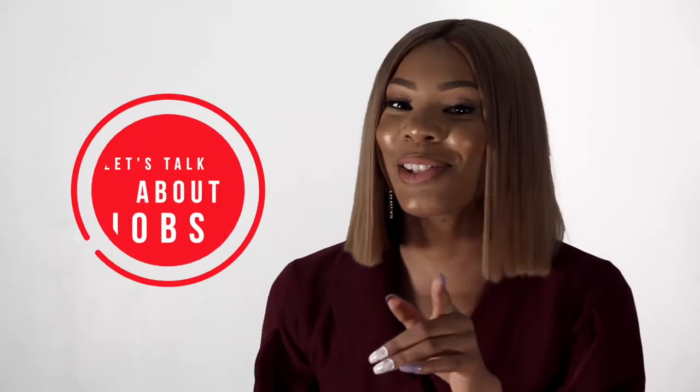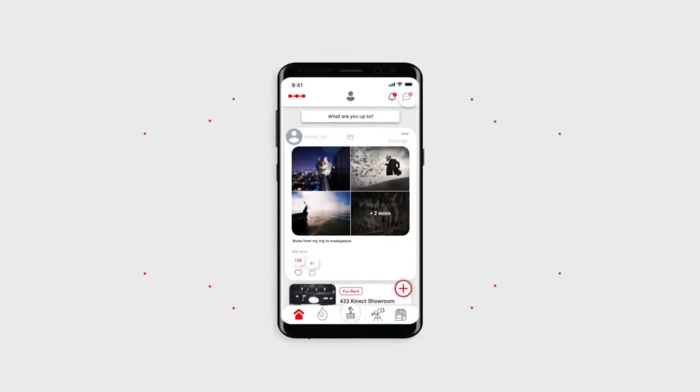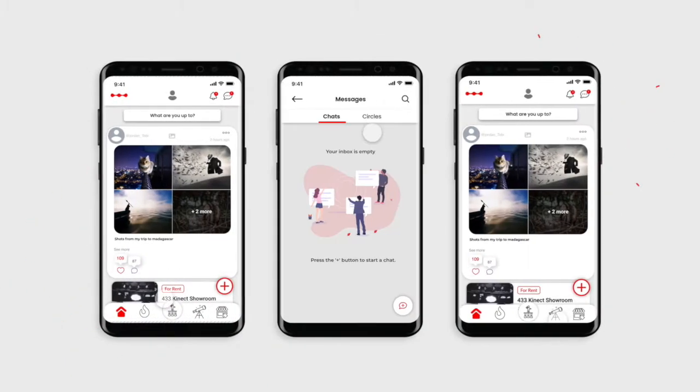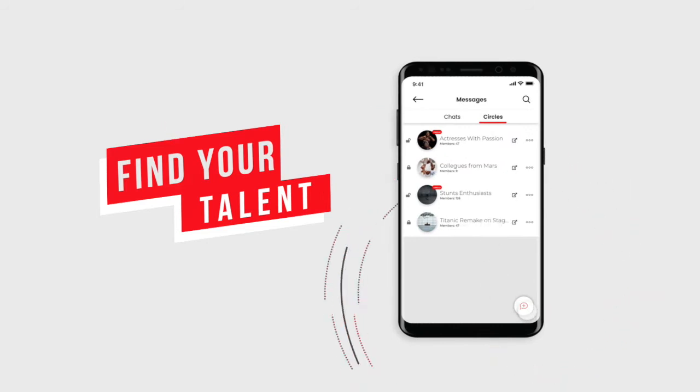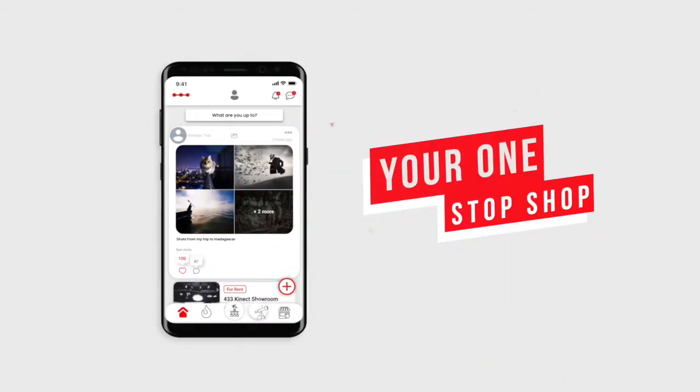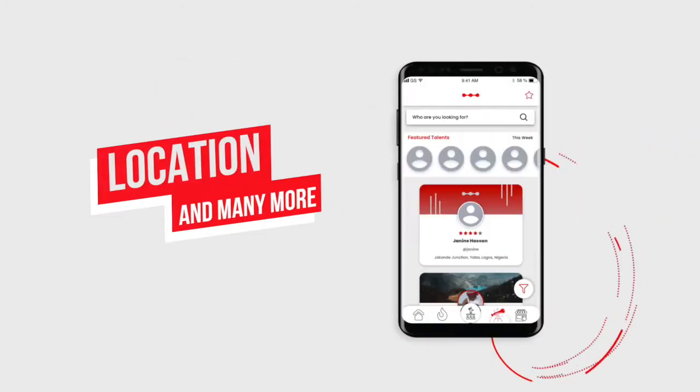Now, let's talk about jobs. Yes, you heard me, jobs. You can discover and create job opportunities at Woodlig. You can form your circles, post casting calls, find your talents and enjoy our marketplace — your one-stop shop for all your tools, equipment, leasing, location and many more.